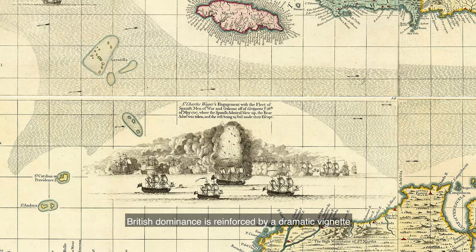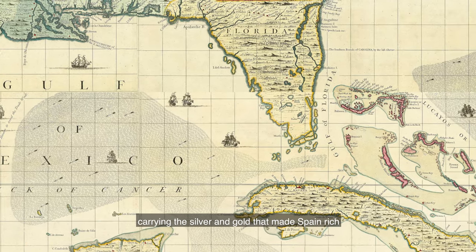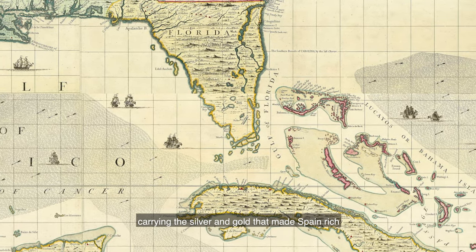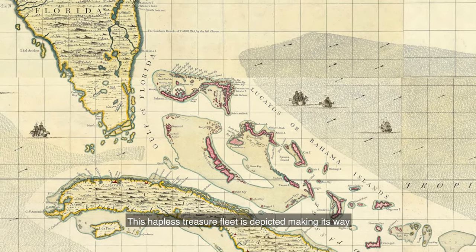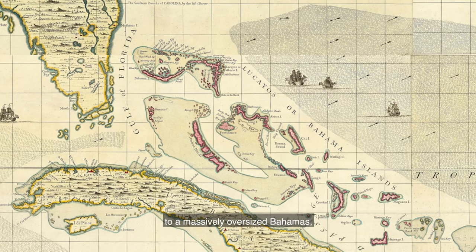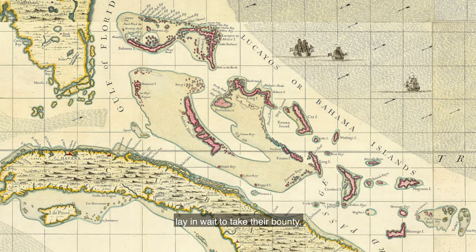British dominance is reinforced by a dramatic vignette in the Gulf of Mexico, depicting a naval victory over Spain — once the dominant European power in the Americas — whose treasure fleet can be seen navigating the Caribbean waters, carrying the silver and gold that made Spain rich, and colonists seek their fortune in the New World. This hapless treasure fleet is depicted making its way to a massively oversized Bahamas, where unofficial British state-sponsored pirates lay in wait to take their bounty.